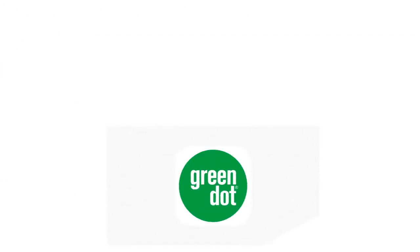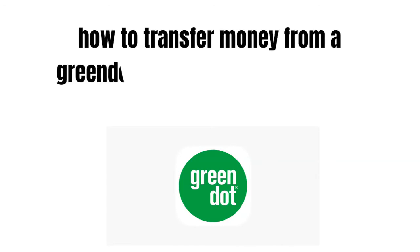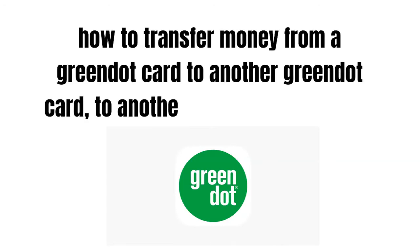Hey guys, how's it going today? Great to see you. In this video we're going to talk about how to transfer money from Green Dot Card to another Green Dot Card, to another bank and to PayPal.